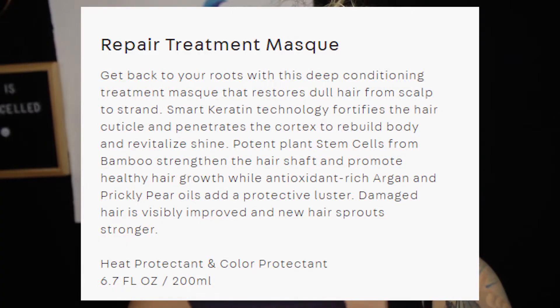Nature's Lab Tokyo Repair Treatment Mask. Get back to your roots with this deep conditioning treatment mask that restores dull hair from scalp to strand. Smart creatine technology fortifies the hair cuticle and penetrates the cortex to rebuild body and revitalize shine. Potent plant stem cells from bamboo strengthen the hair shaft and promote healthy hair growth, while antioxidant-rich argan and prickly pear oils add protective luster. Damaged hair is visibly improved and new hair sprouts stronger.